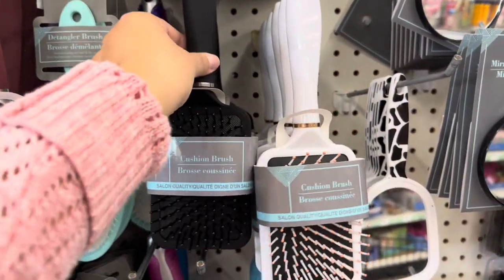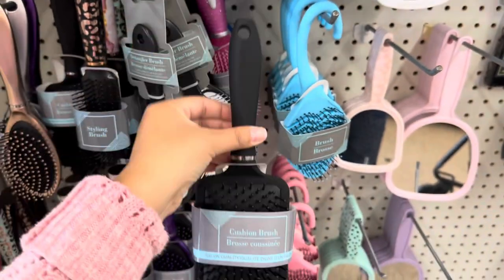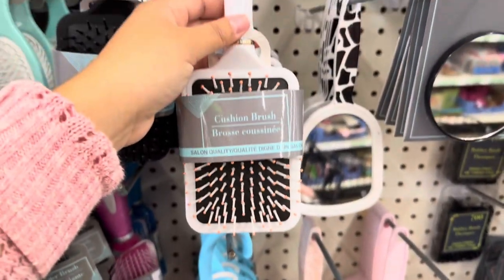These brushes are really good. I think they're super cute if you have a Cricut, or even if you just want to put stickers on the back to personalize them to your liking. They had black and they also had it in white.